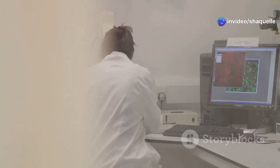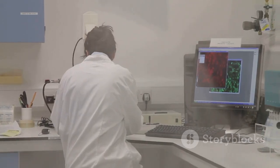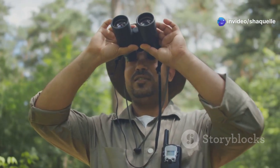This means carefully examining the data we collected, looking for patterns, trends, and any interesting observations. We use statistical tools and software to help us visualize and interpret the data. Did the birds feast on the fruit from that specific tree, supporting our hypothesis?